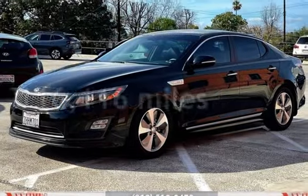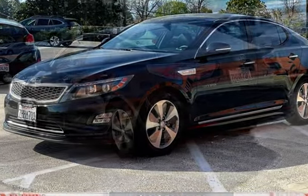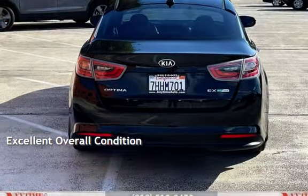This Kia has less than 117,000 miles on the odometer. Estimated fuel economy for this vehicle is 36 miles per gallon in the city and 40 miles per gallon on the highway. This vehicle is in excellent overall condition.